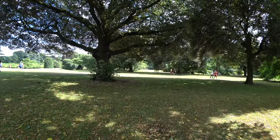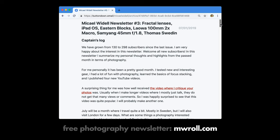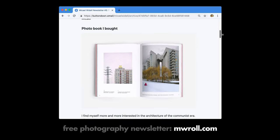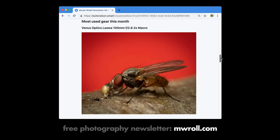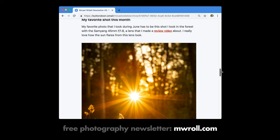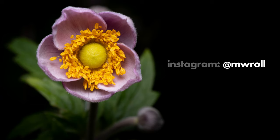I hope you didn't forget to sign up to my email newsletter on photography. Sign up at mwroll.com and get inspiration, tips about photo books, gear, and great photographers once a month for free. Please don't forget to leave a thumbs up if you liked this video — it helps the channel a lot. Subscribe if you haven't already, as I release new videos every week, and check out my pictures on Instagram at mwroll.